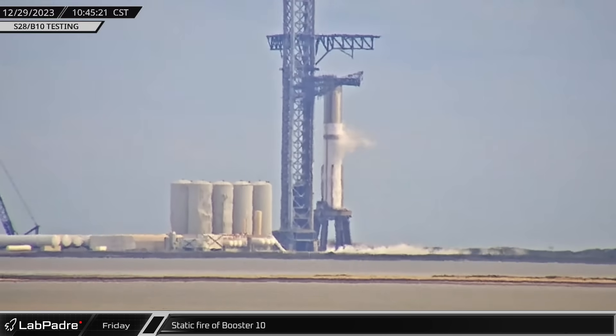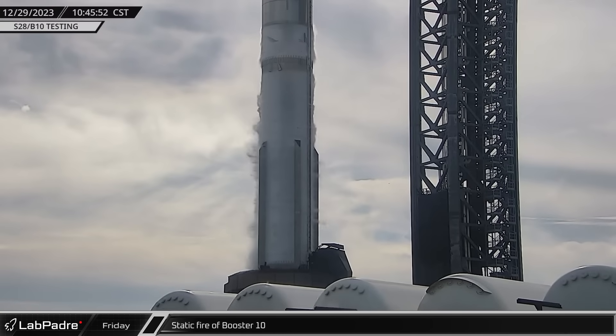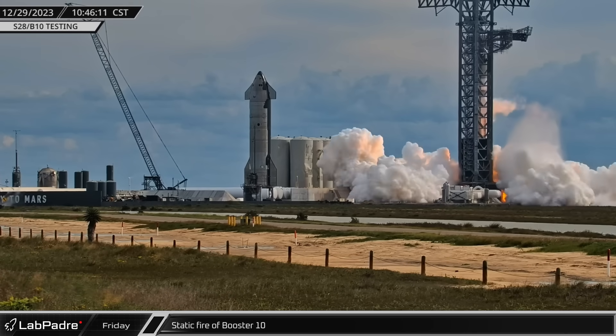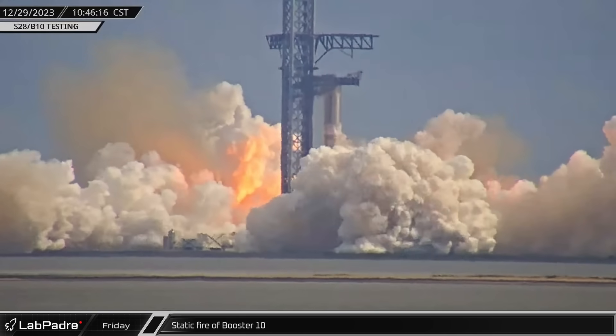Back down at the launch site, SpaceX was looking to end the year with a bang as the orbital tank farm was spooled up. Propellant was then loaded into Booster 10, giving it a partial load of methane and a full load of liquid oxygen. Then about an hour and a half after Ship 28's test, Booster 10 fired its Raptors for the first time as it performed a surprisingly long duration static fire.